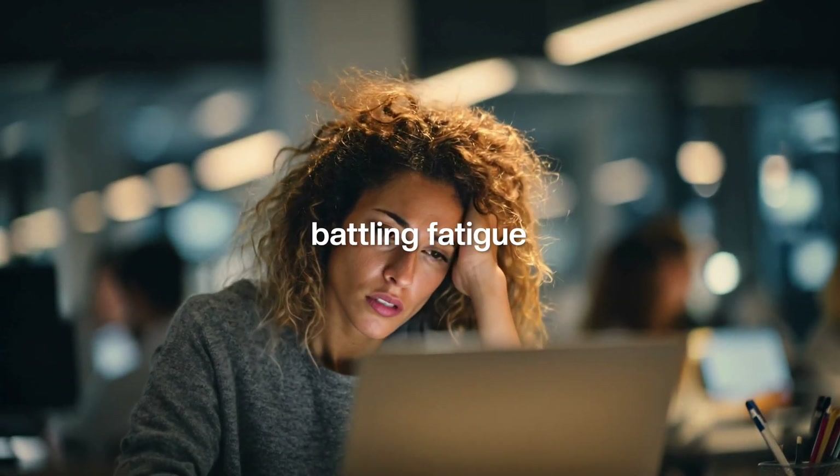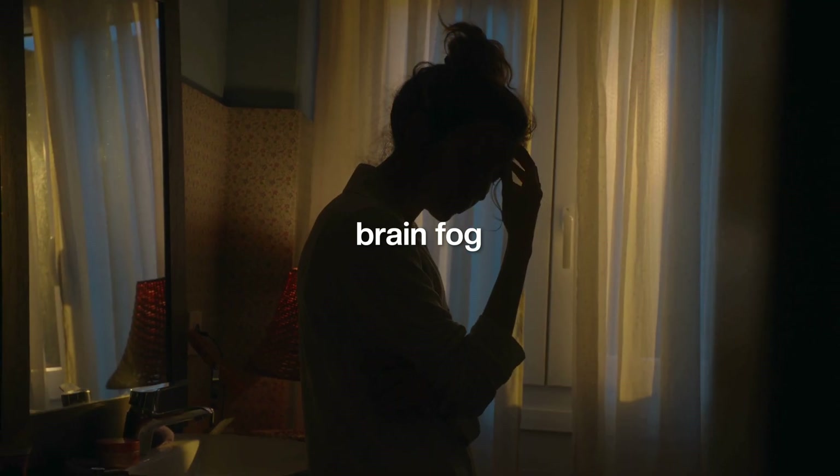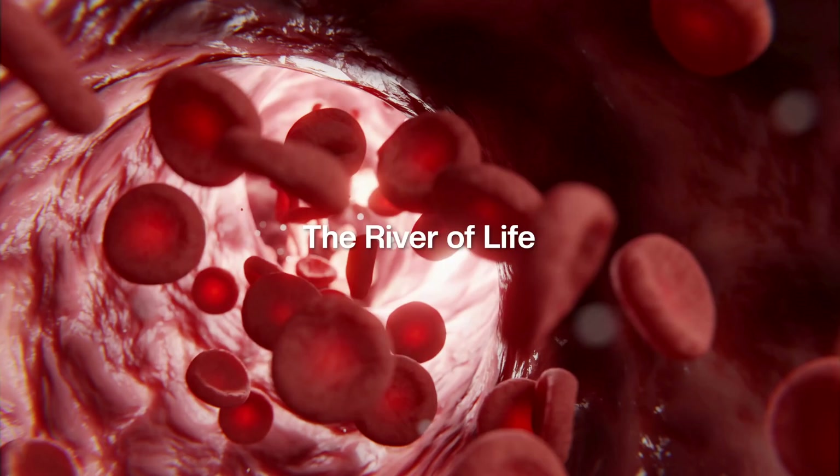So many people are living in survival mode, battling fatigue, brain fog, and chronic inflammation with no real answers. But what if there's a way to reset the body from the inside out, starting with the blood, which is the river of life?